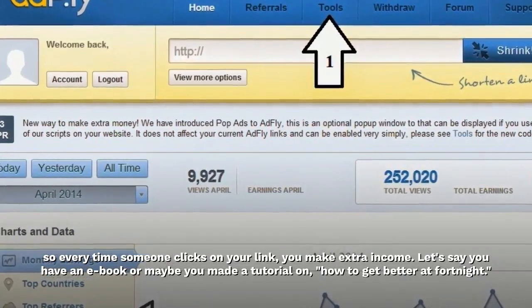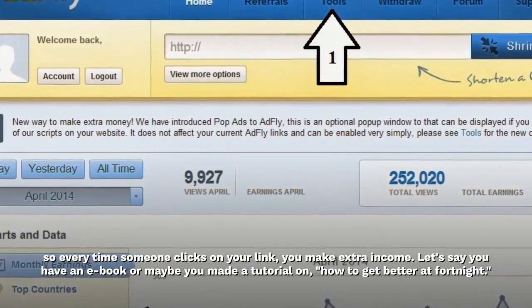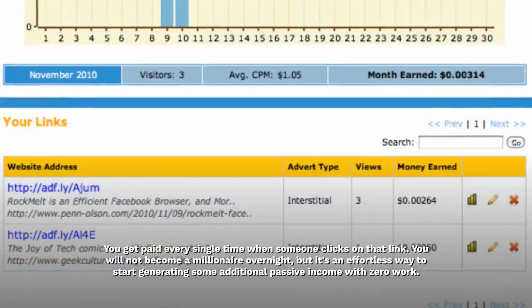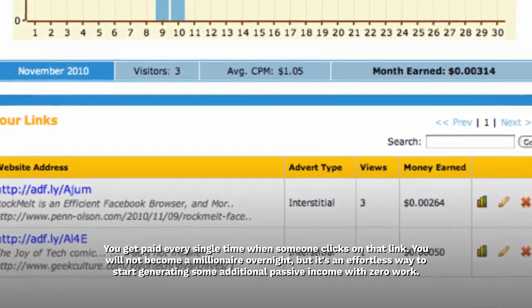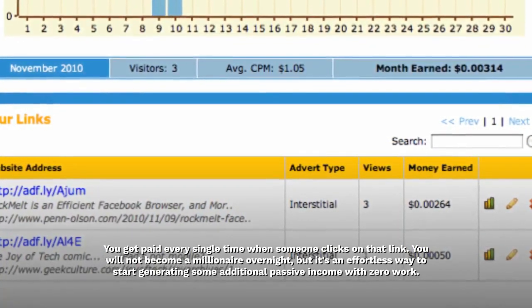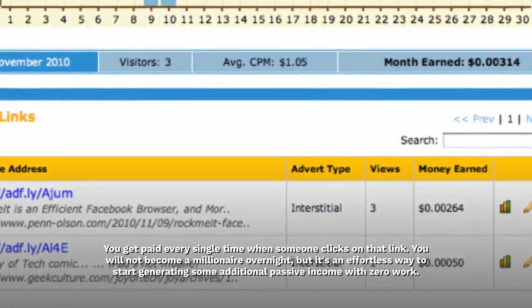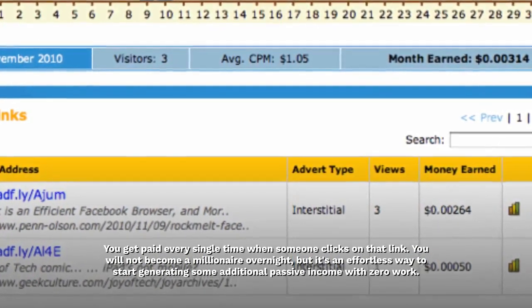Let's say you have an e-book or maybe you made a tutorial on how to get better at Fortnite — you get paid every single time someone clicks on that link. You will not become a millionaire overnight, but it's an effortless way to start generating some additional passive income with zero work.